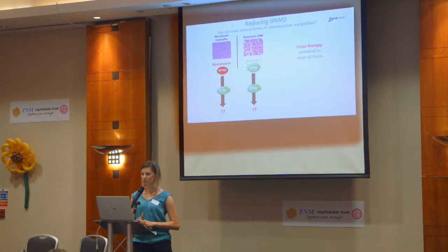What we want to know is if we can reduce Dynamin 2 in several forms of centronuclear myopathies. I'm going to talk about two particular forms today: myotubular myopathy due to mutations in MTM1, and reducing Dynamin 2 in the dominant form of centronuclear myopathy due to mutations in Dynamin 2 itself. We call this cross-therapy, and we hope to have the potential to treat all forms.